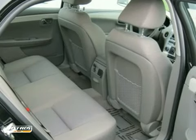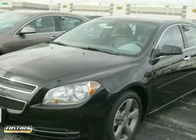The chrome wheels and tinted glass make it hard to pass up. Come in and take a look for yourself.